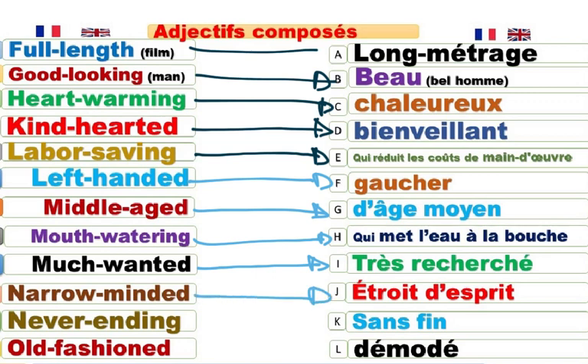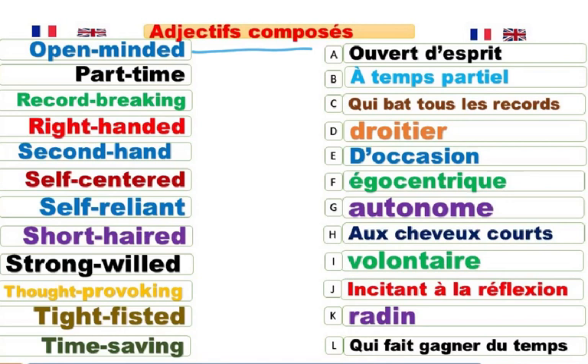Narrow-minded. Étroit d'esprit. Never-ending. It's a never-ending film. C'est une série sans fin. Old-fashioned. Démodé. Open-minded. Ouvert d'esprit. It's very important to be open-minded. Part-time job. Un travail à temps partiel. Record-breaking. Qui bat tous les records. C'est un homme qui bat tous les records.